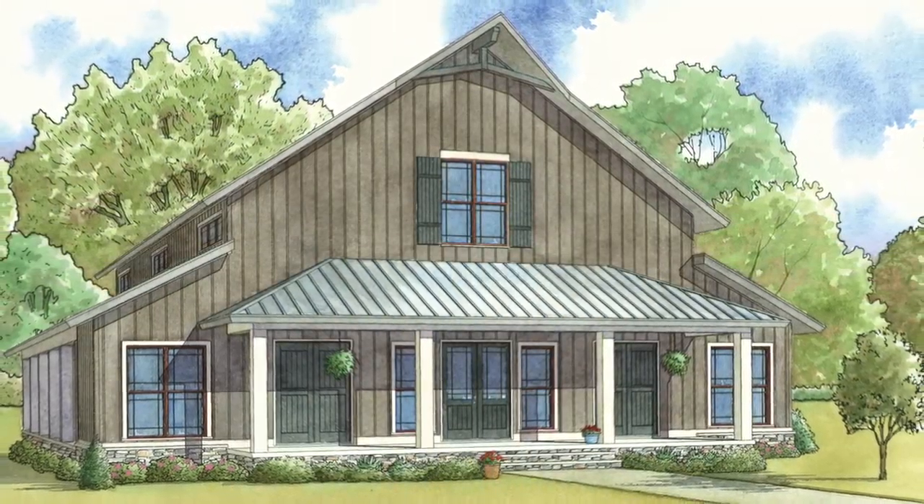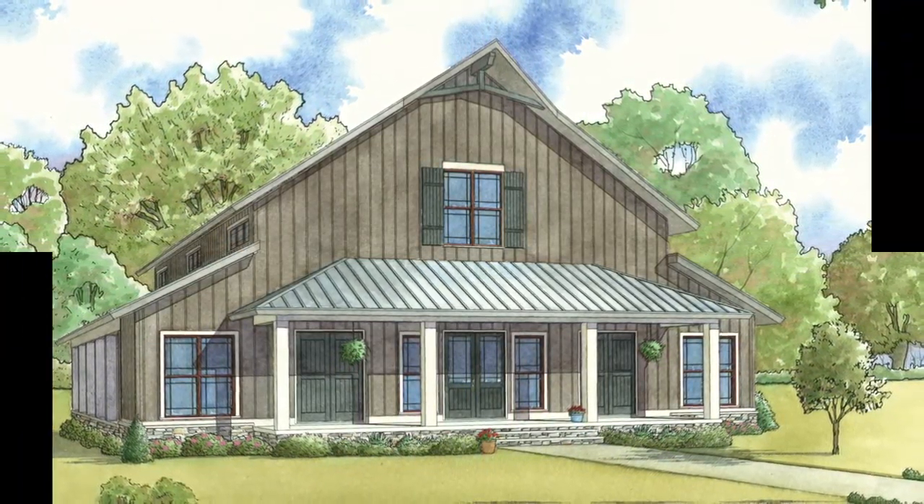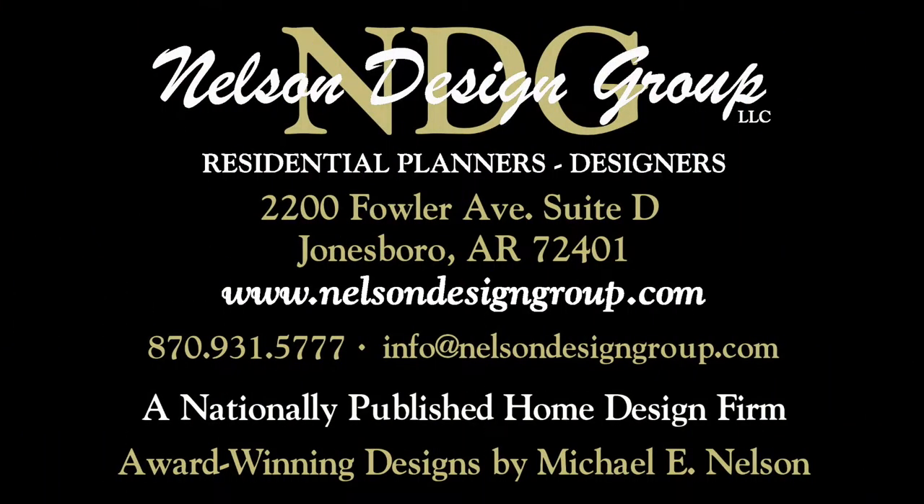This unique design is sure to catch the eye. Check out other great features of this home plan at nelsondesigngroup.com.